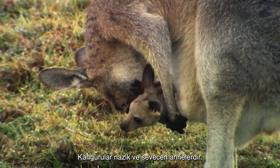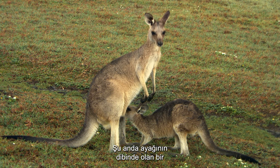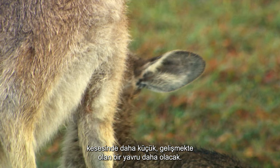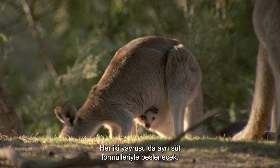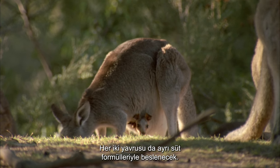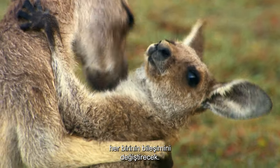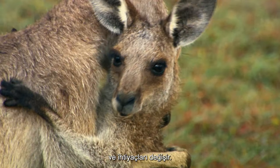Kangaroos are gentle and caring mothers. While she feeds and cares for one joey that is now at her feet, she will have another smaller developing joey in her pouch. Both her young will be fed on separate formulas of milk, which will change composition for each of her joeys as they grow and their needs change.